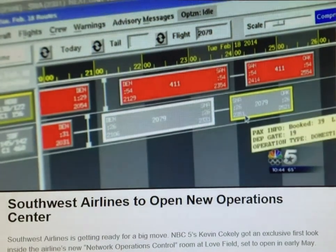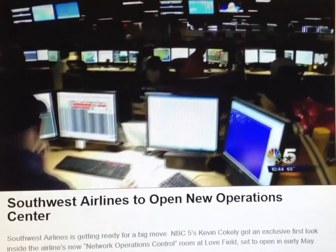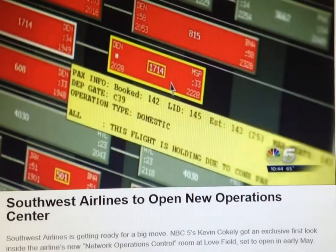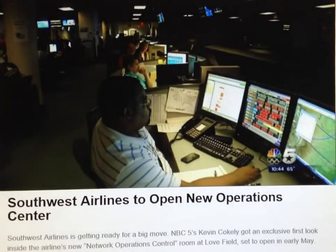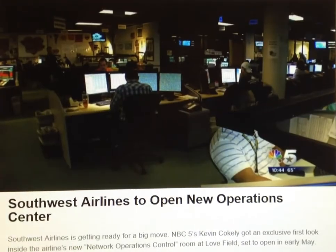Packed into a dimly lit room, growing smaller by the day, more than 200 dispatchers control 3,700 daily flights. You can see why some of the people call it 'Sardine Alley' — everybody is just stuffed in as tight as we can go right now.